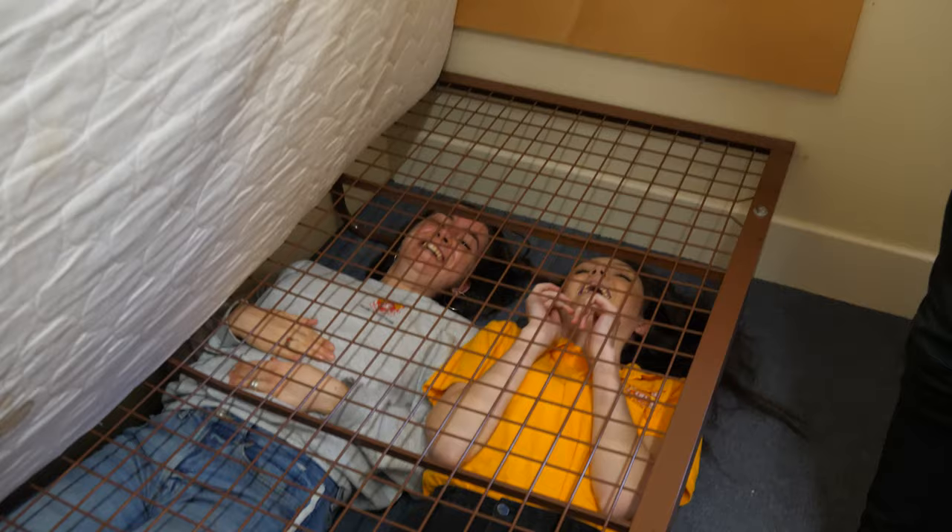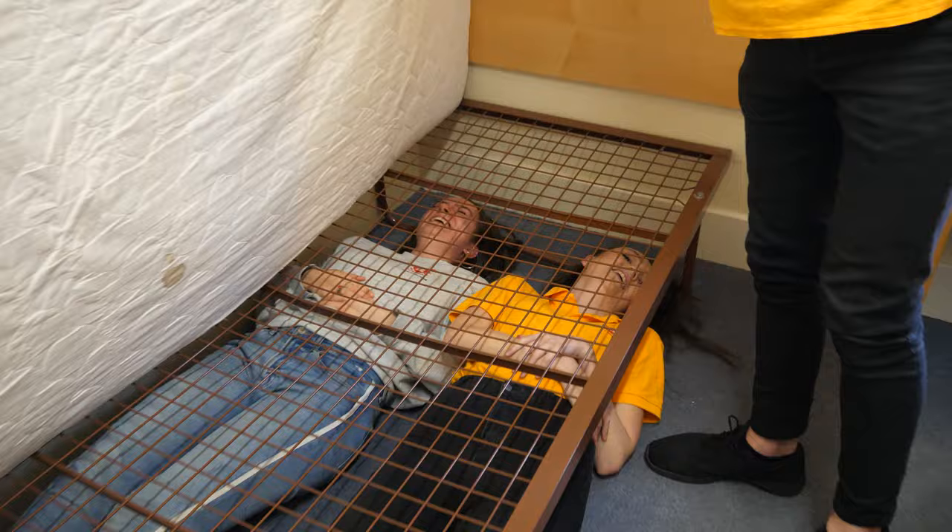There's a lot of space down here. It's quite comfy.